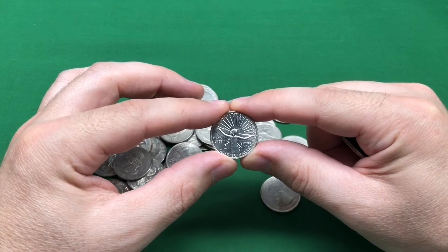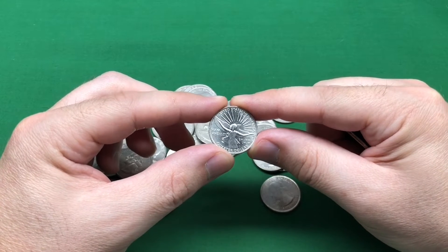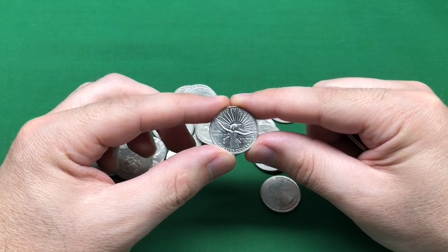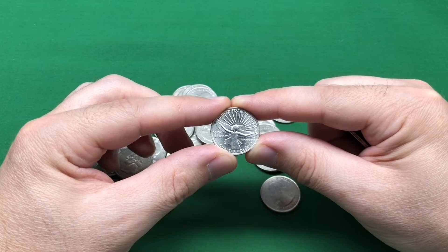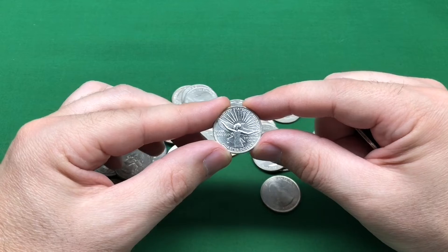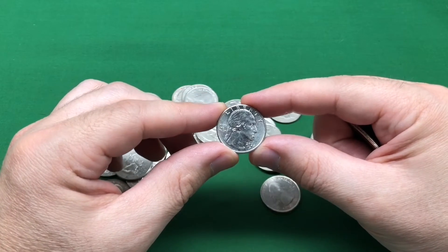So this is the first reverse design of the 2022 quarter. This one came out in January and then there's going to be another one in March, and so on. I think there's four or five or six — if you know, drop that down in the comments.